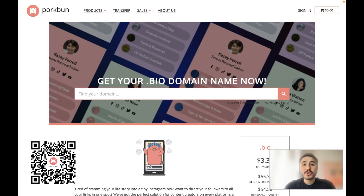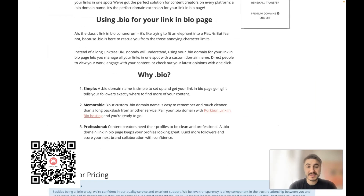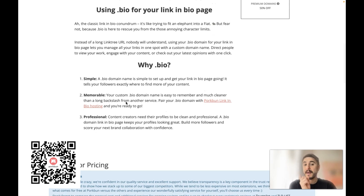In the world of social media, connection is everything. Content creators, influencers, designers, and entrepreneurs all engage with their audience and need to show their online identity. The best way to do it is to get a dot bio domain name. You can get it right away. It is simple to set up, gets a link-in-bio page going, and tells your followers exactly where to find more of your content. It is memorable — easy to remember and much cleaner than a long backslash URL from other services like Linktree.